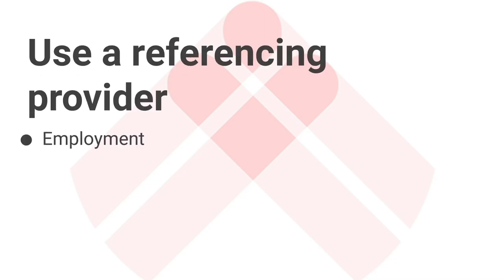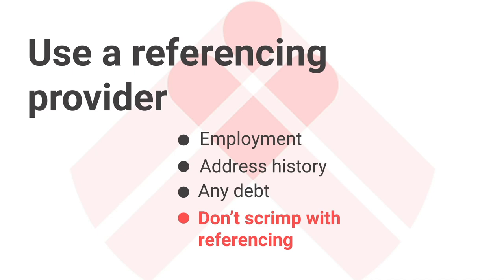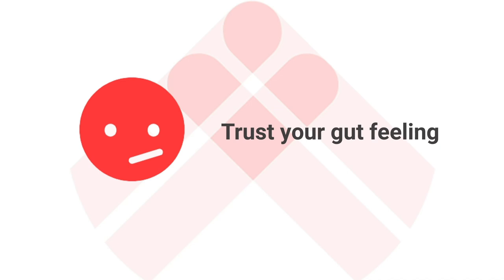Then you can move on to the proper referencing. You can do this yourself, but it takes a lot of time, so use a referencing provider for checking things like employment, address history, and any debt like CCJs. You can get this done for less than £20 — this is one area you don't want to scrimp. Pay the money, get the checks, and the peace of mind. And even if all those checks come back clear but you're still not quite sure about the tenant, that could be your gut speaking to you — don't ignore it. If something's not quite adding up, keep a closer eye on things at least to begin with.